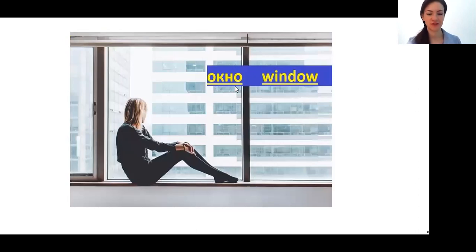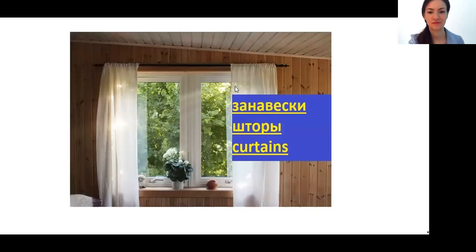ОКНО — window. And for curtains we have two different words — you can choose any you like. So: ЗАНАВЕСКИ, or you can say ШТОРЫ. I think that ШТОРЫ is somehow very similar to a French or English word — I think you have something similar. ЗАНАВЕСКИ, ШТОРЫ.